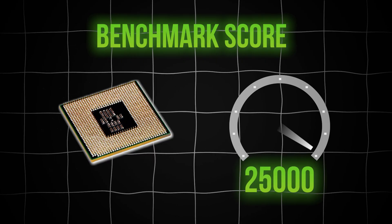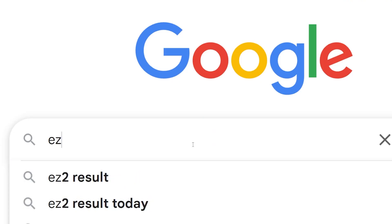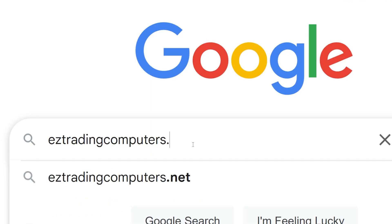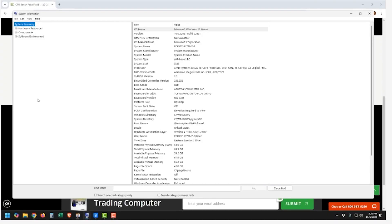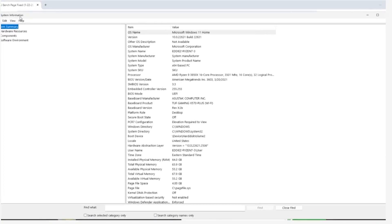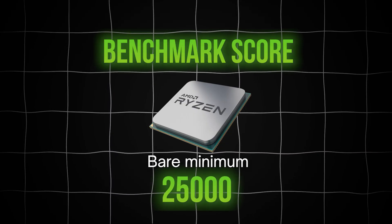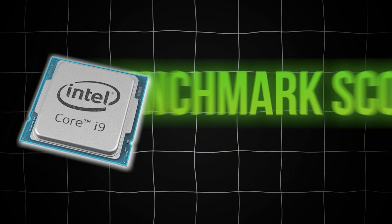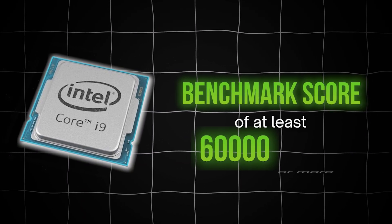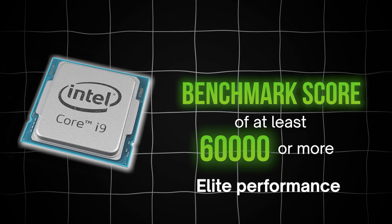We use a benchmark score to measure how powerful your processor is. A benchmark score of 25,000 is the minimum. You can go to easytradingcomputers.net/CPU to figure out what processor is in your computer and what its benchmark score is. That bare minimum of 25,000 is like having a decent V6 — it'll get you around the track, but you're not winning any races. If you're serious about trading, you want a benchmark score of at least 60,000 or more. That's where you're getting elite performance.